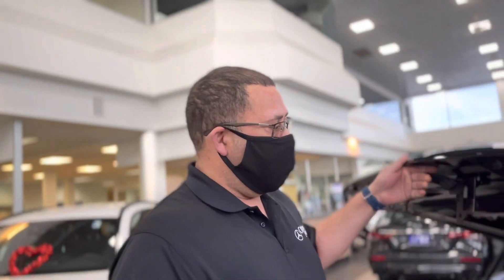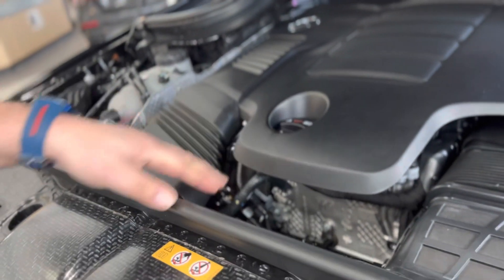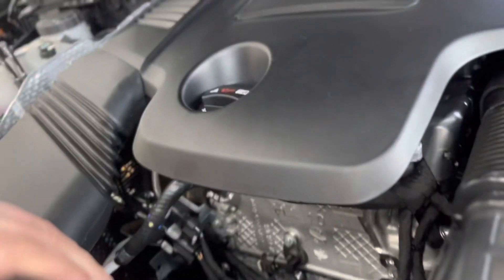I got this GLE 53. I'm gonna show you the guts of it. We got an inline six-cylinder, 3.0 liter. It comes with a turbocharger, a supercharger — y'all hear that — and an electric power generator. When you accelerate, the supercharger engages instantly, giving you that low-end torque to spool up the turbocharger. This gives it zero to 60 in 4.6 seconds, 429 horsepower, and 384 pound-feet of torque.